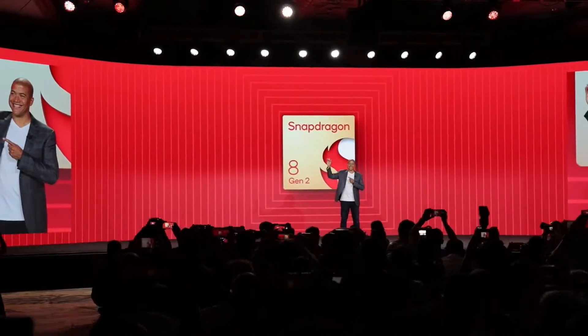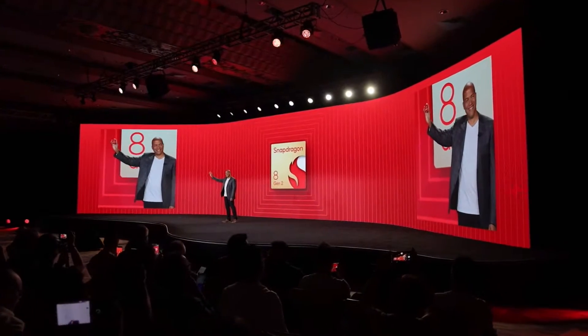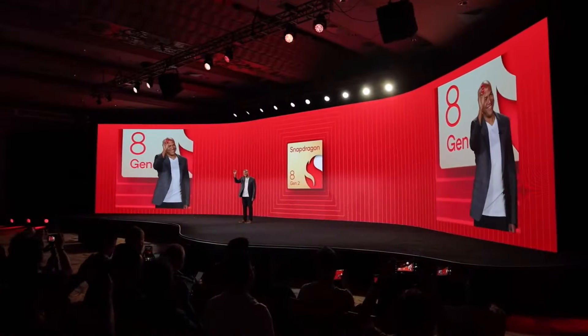Introducing the Snapdragon 8 Gen 2 mobile platform. It looks great from every angle. Big moment, everybody. Let me tell you a little bit about the platform.